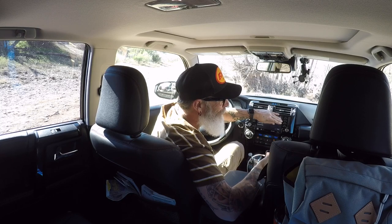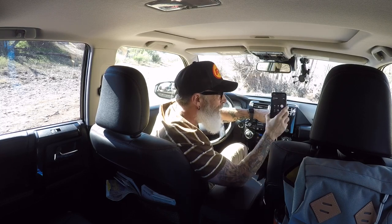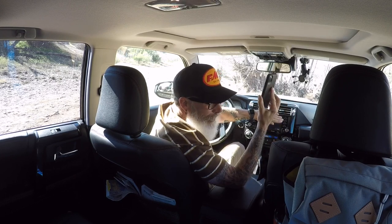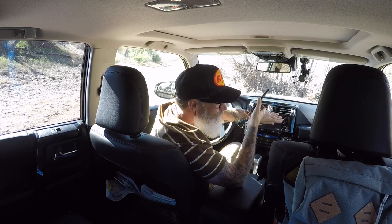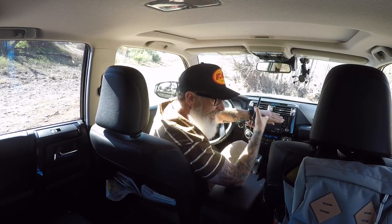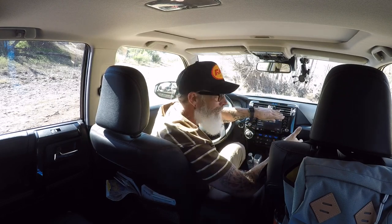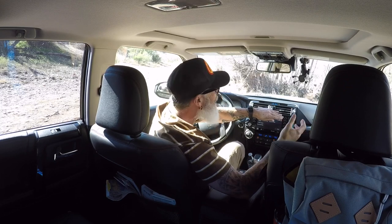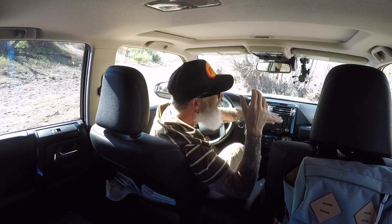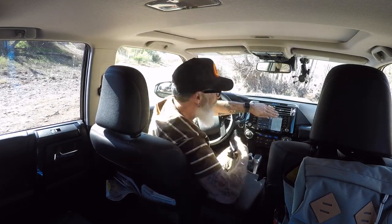For the record, I haven't been to the dealer yet for the first service, but this is one of the things I'm going to bring up. I am running the latest iOS and I have an iPhone 11 Max — my phone's not an antique and my operating system's not either. So it's the head unit, which is a 2020, a month old. It should work — it's one of the reasons I bought the 2020 and upgraded, and I can't make a phone call to save my life.